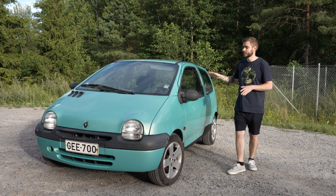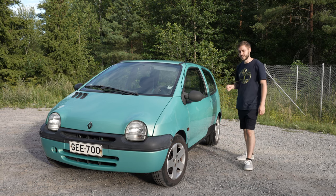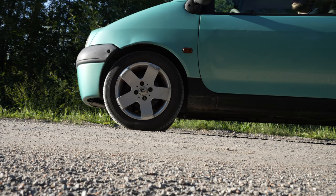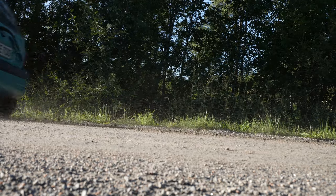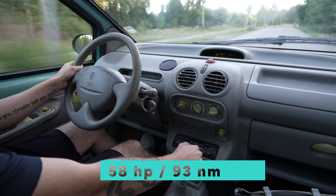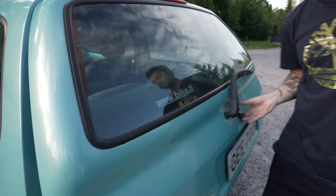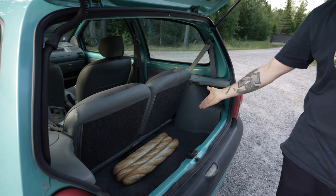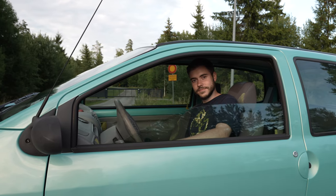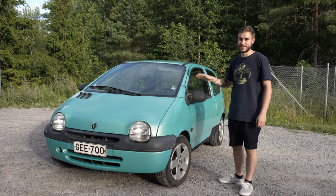We think this little beast will be the perfect car to take on the Mongol Rally, because it's got mind-blowing performance, generous storage space, it's fully specced, and it's got impressive looks.